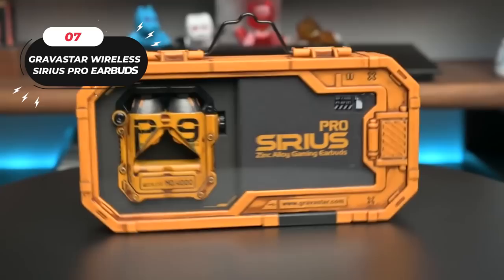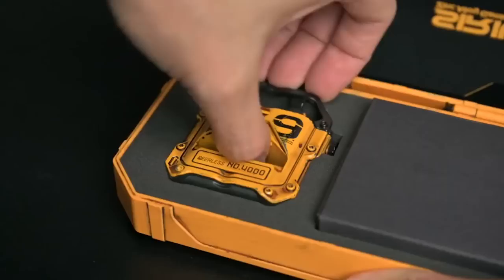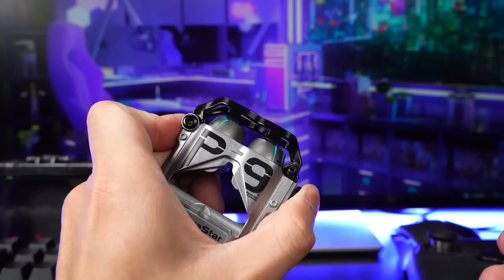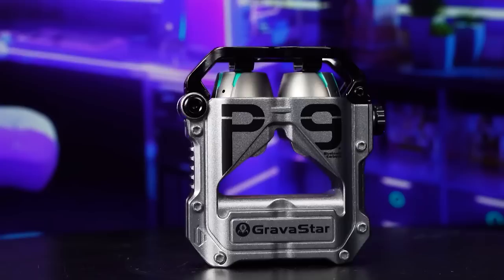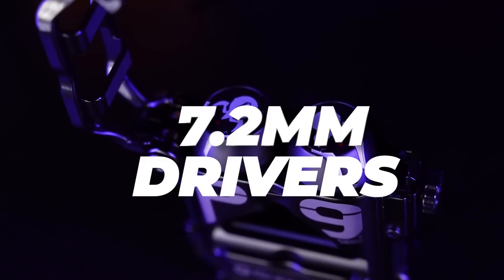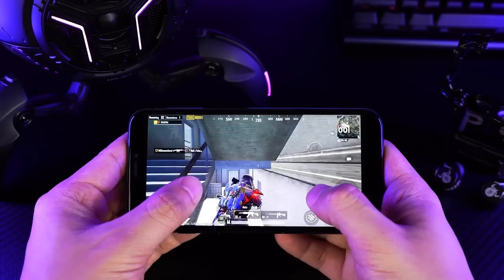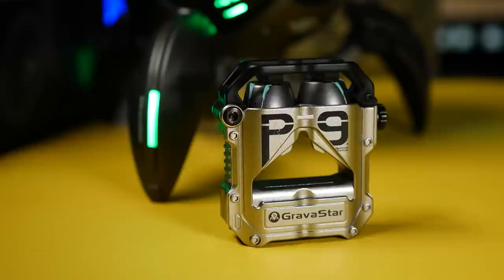Number 7: Gravistar Wireless Sirius Pro Bluetooth Earbuds. Gravistar earbuds stand out with their sci-fi-inspired design, catering to fashion and music lovers. The charging case, crafted from durable zinc alloy, boasts a scratch-resistant surface. It features a physical button and a laser-engraved touch panel, exuding a truly unique and futuristic vibe. Equipped with Knowles Balance Armatures and 7.2-millimeter dynamic drivers, the Gravistar Earbuds deliver a powerful and immersive music experience. With Bluetooth 5.2 chip technology, they offer fast and automatic pairing, low latency, and a stable signal for seamless movie watching or music listening.